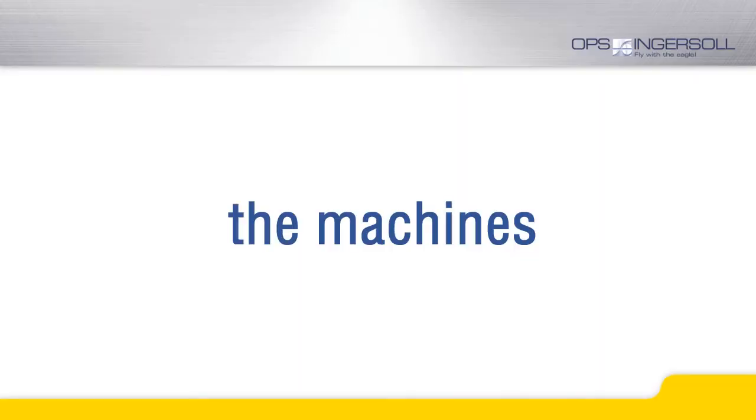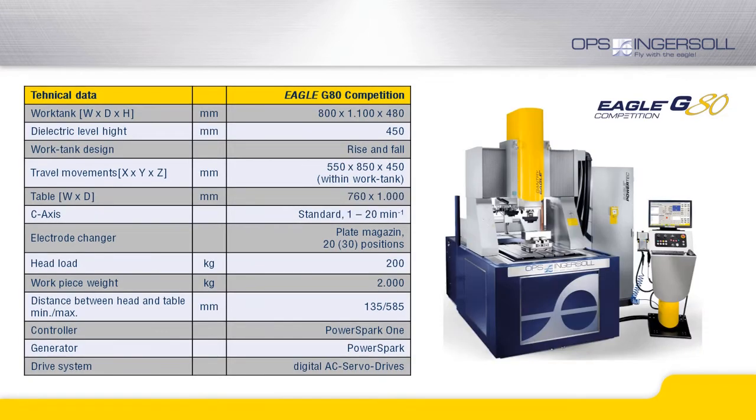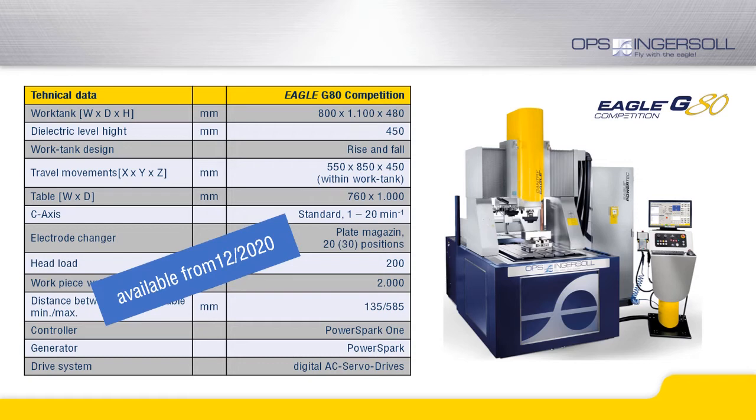The new competition series will be available in two machine sizes, the G50 and G80 competition. The G50, with a travel of 525 by 400 mm and a Z-travel of 450 mm, perfectly covers the size of conventional pallet systems and represents the optimum dimension for integration into automation systems. With 550 by 850 mm, the G80 competition offers practically twice the travel distance in Y. The work envelope offers double the size compared to the G50.